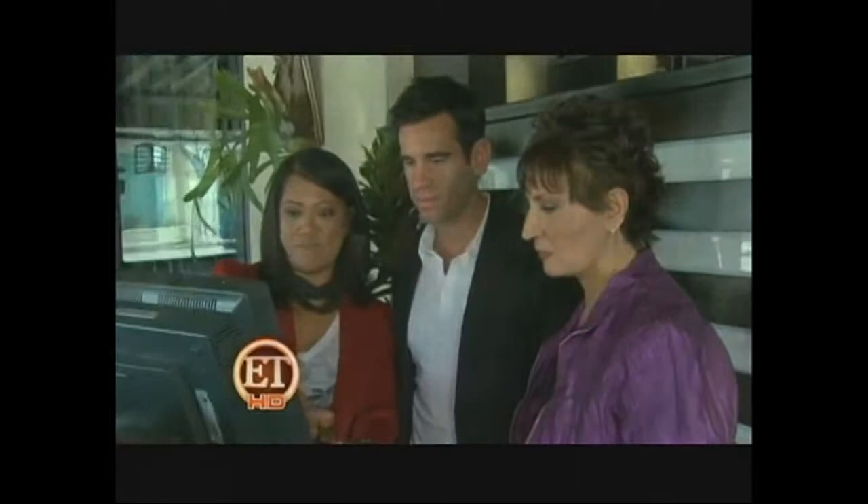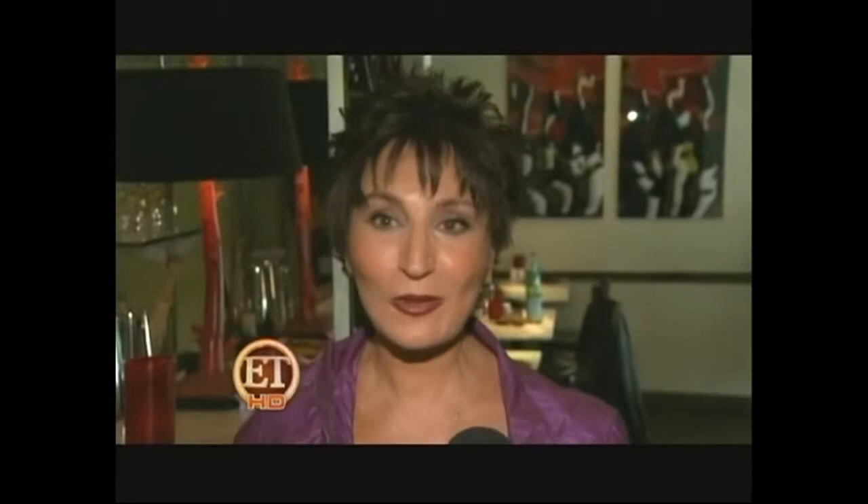I look a lot younger, rejuvenated, and I feel really, really good. Everybody's told me how beautiful my eyes look and how great I look, so it makes me feel really good.